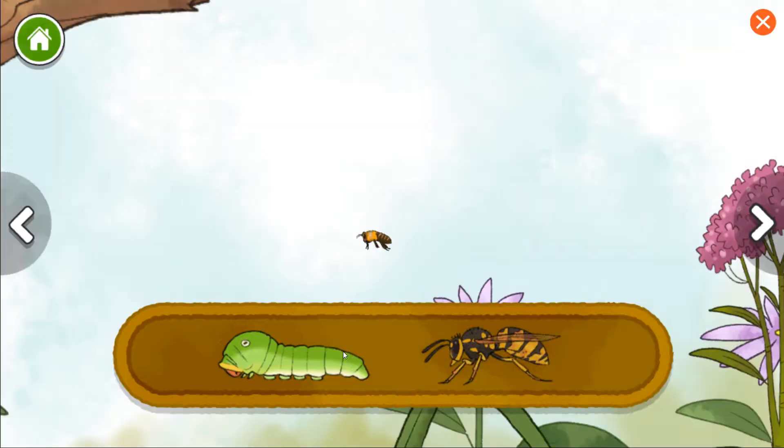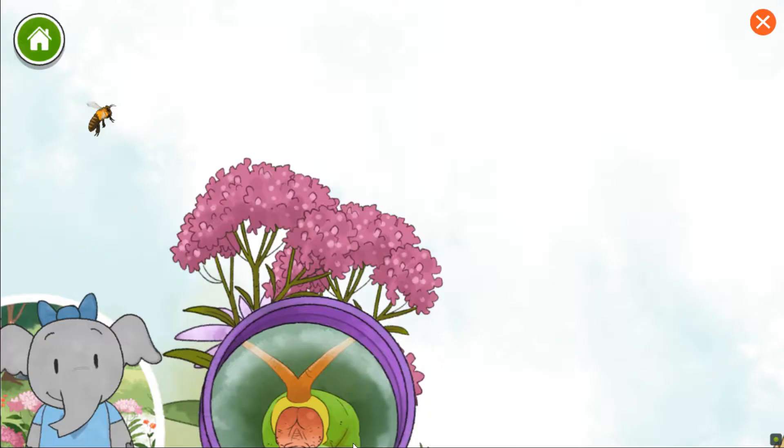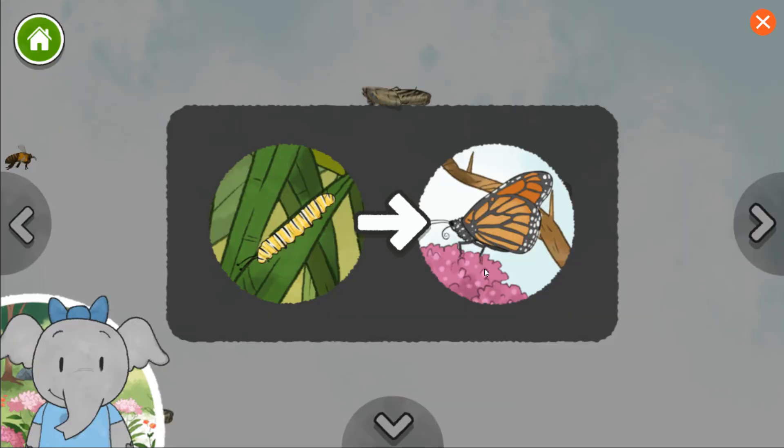Swallowtail caterpillar. Yellow jacket wasp. Caterpillars change into butterflies. I wonder what color this butterfly will be. If it thinks it's in danger, the swallowtail caterpillar will stick out orange horn-like parts and let out a stinky smell. The monarch caterpillar we added changed into this orange and black butterfly.